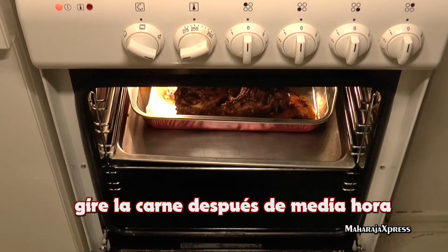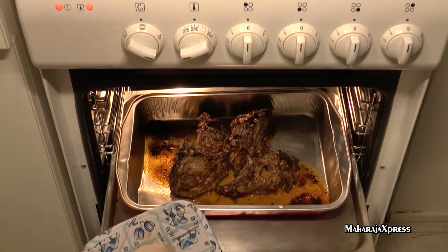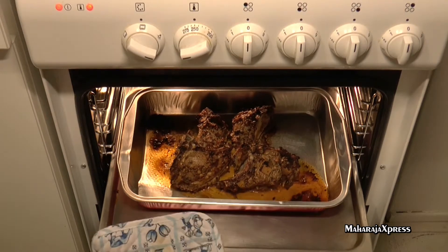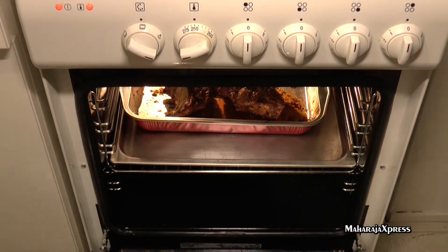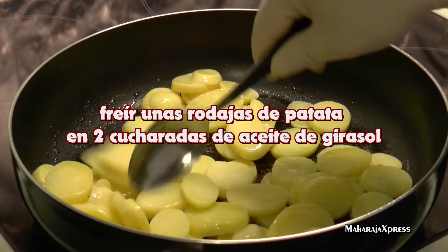Na een half uur het vlees omdraaien. Voeg wat schijfjes toe met 2 eetlepel olijfolie.